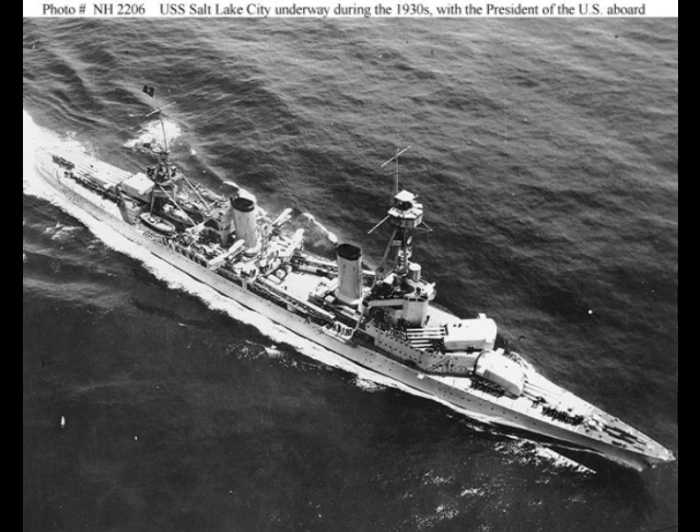If the Omohas, with their casemated guns and four stacks, were the last of the old, then the Pensacolas were the first of the new. They were the first major U.S. warships built from the start in compliance with the Washington Treaty.